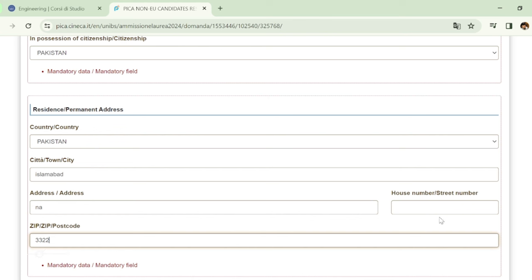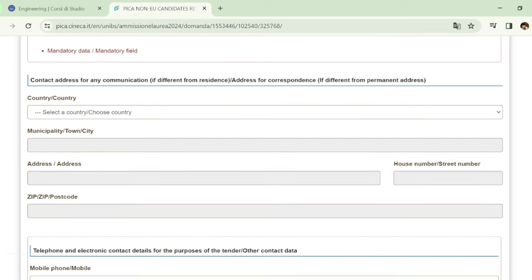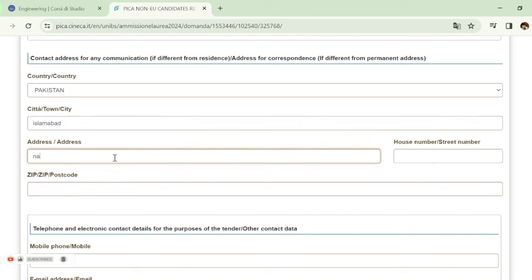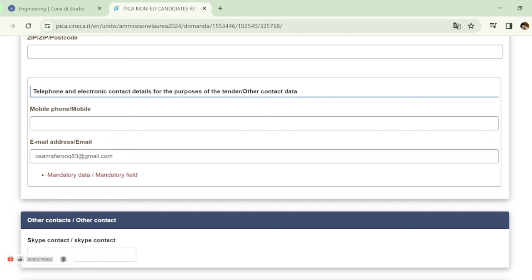Then fill in your permanent residential address: country, postcode/zip code, house number, and street number. Then fill in your phone and electronic contact details.